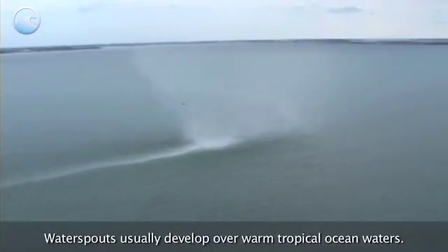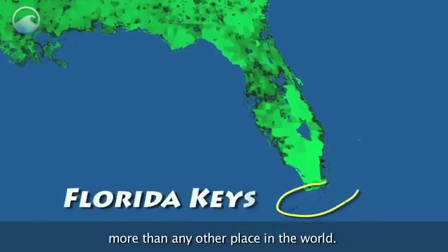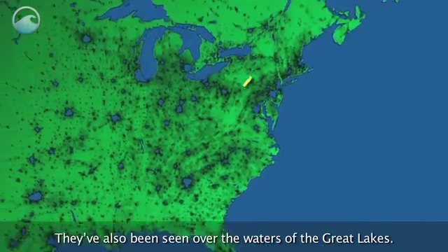Waterspouts usually develop over warm tropical ocean waters. They are spotted in the Florida Keys more than any other place in the world. They have also been seen over the waters of the Great Lakes.